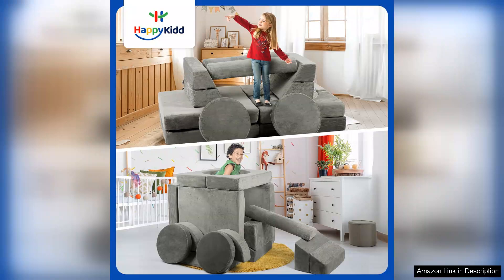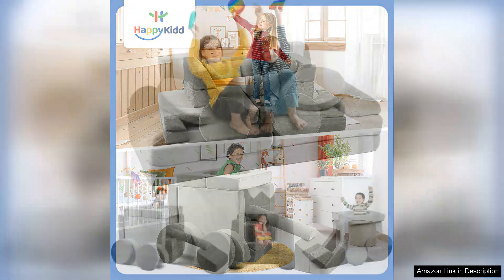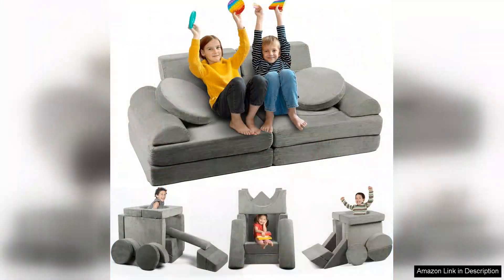However, it's worth noting that while the modular design is fun, some parents may find that the individual pieces can easily slide apart during active play. A simple solution is to place the couch against a wall or use it in a designated play area to minimise this issue.